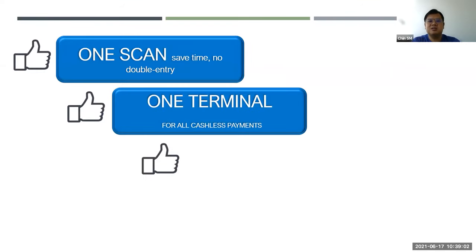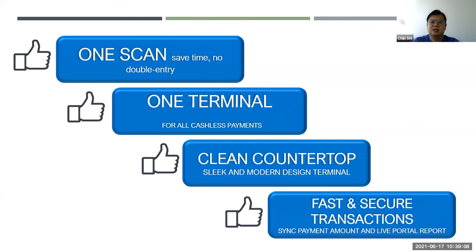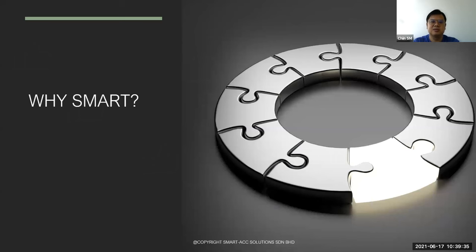With the integration: one scan, saves time, no double entry. One terminal to settle for all cashless payments. Clean countertop and fast execution. In summary, the integration method does a lot of work for you — it eliminates human-location errors and at the back end, the account team can easily check all cashless transaction records. So today I've gone through the e-wallet integration method and the credit card integration method.